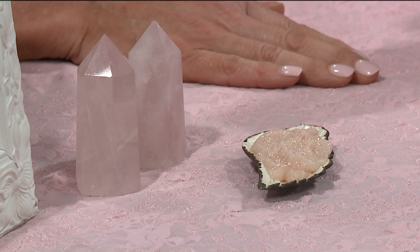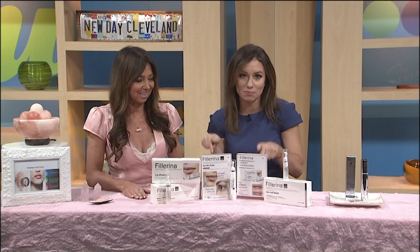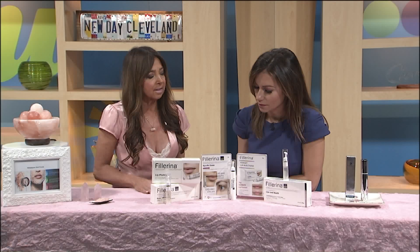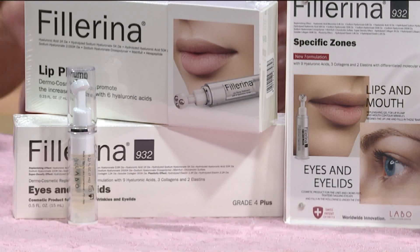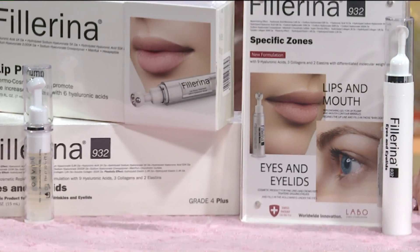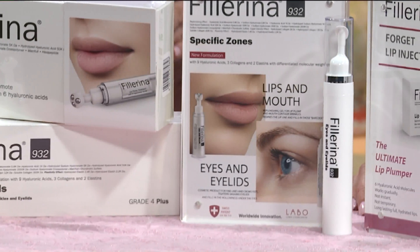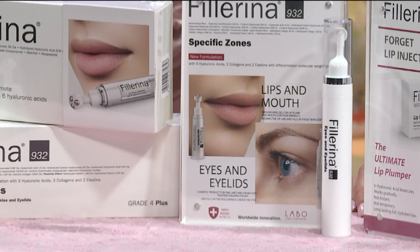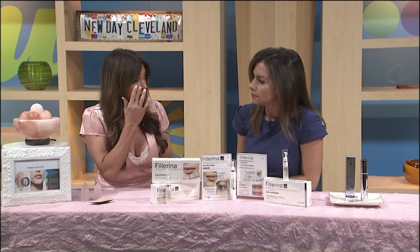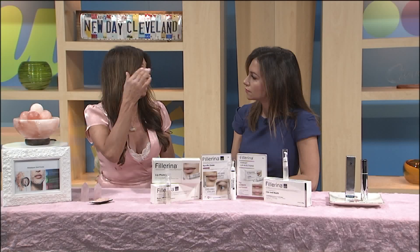It's things you find that celebrities love in Hollywood, but it's right here in Northeast Ohio. This is called Phil Arena. These are home-use products. It has nine Swiss patents, so it goes beyond just sitting on the surface of the skin — it goes deep into the layers and works from the inside out. There are three products: one for the eyelid and under-eye for crow's feet, toning and lifting.